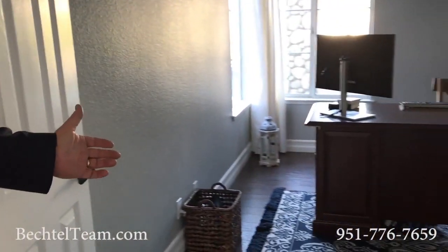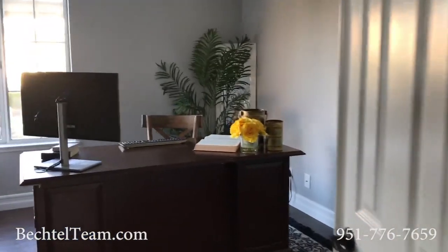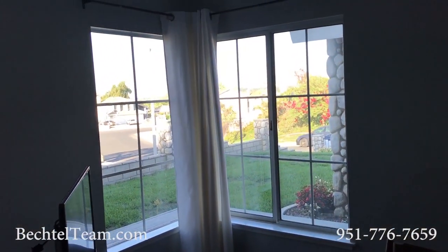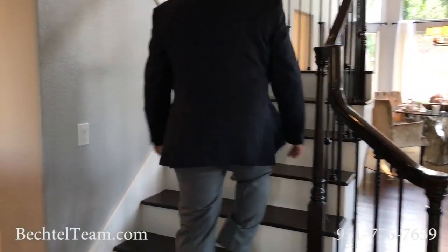Downstairs office area — great for working in the morning. You're close to the kitchen for the coffee, with beautiful views to the outside. Just a great place to get your job done in the morning. Come on upstairs and let's see how beautiful it is up there.